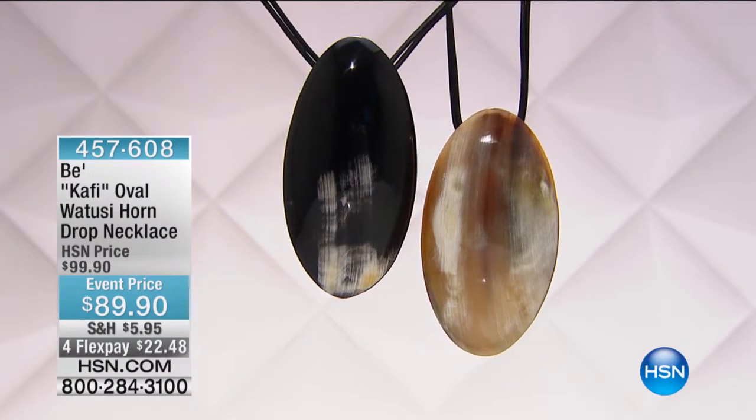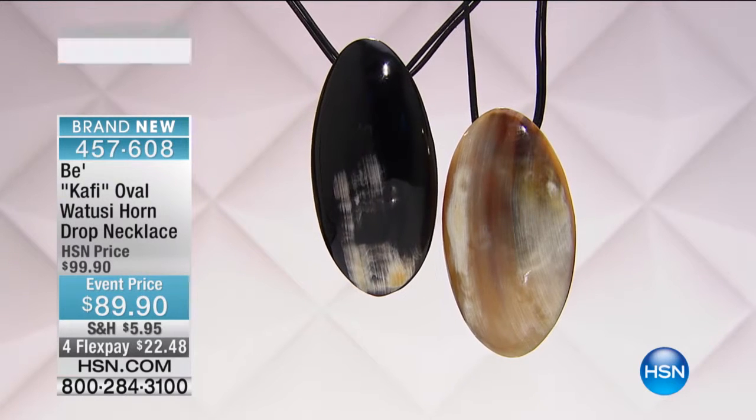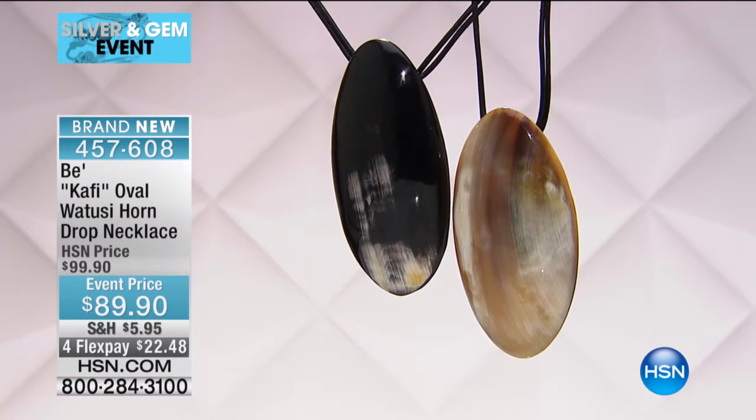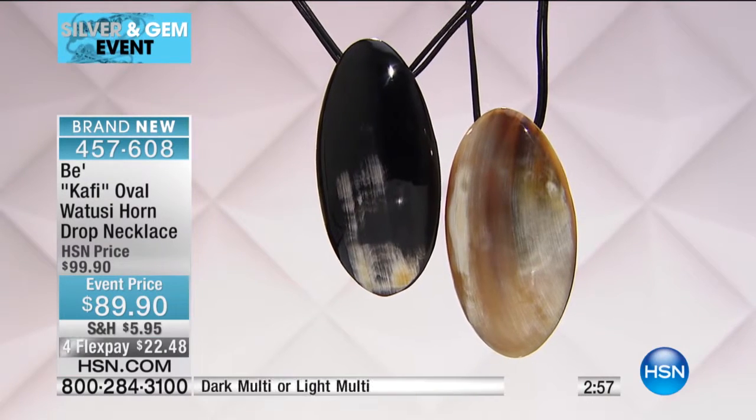A set of bracelets like that for $44 — you're not going to find that anywhere. So if you're thinking about it, this is the time to take action. Right now, oh my goodness, is this cool or what? If you love Sonia, this is awesome.